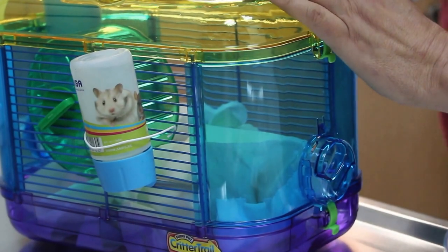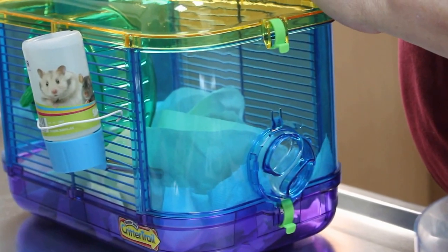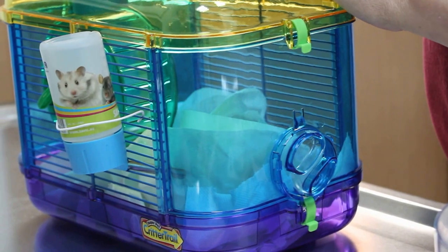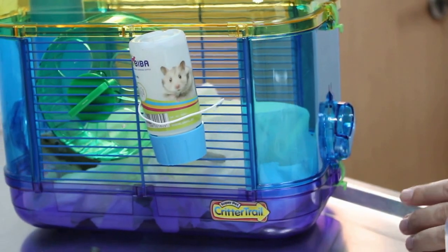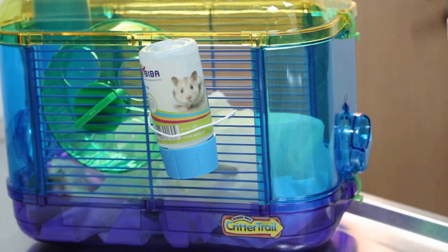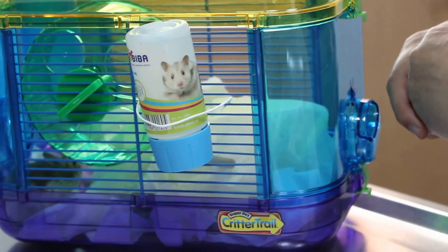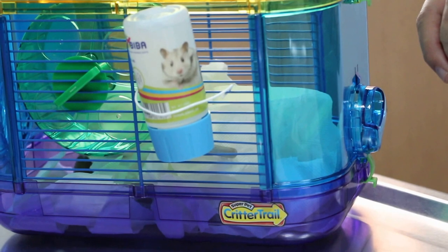Good morning. How are you? This is a hamster belonging to my wife. She says that the hamster is not eating, and there's a big swelling below the chin. Drinking less, urination is okay, stools are quite solid and being passed out. We are worried the hamster is not active anymore.